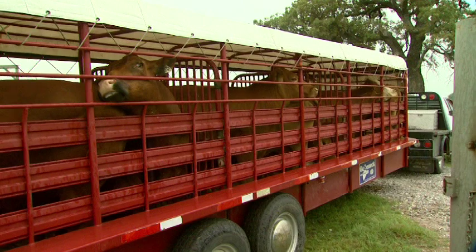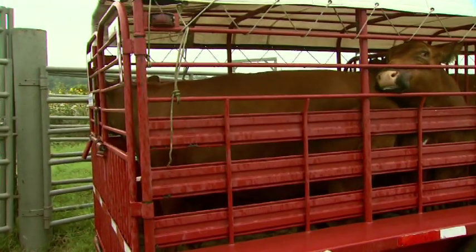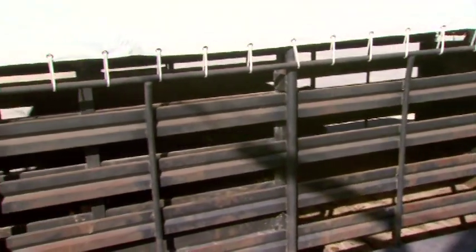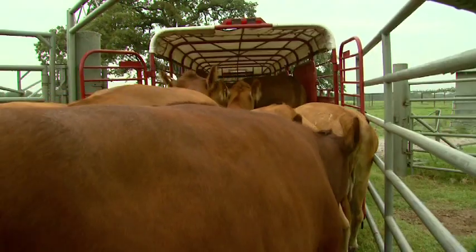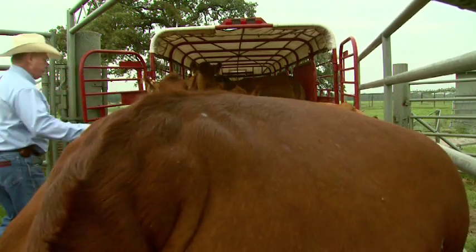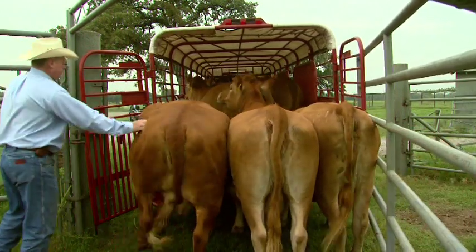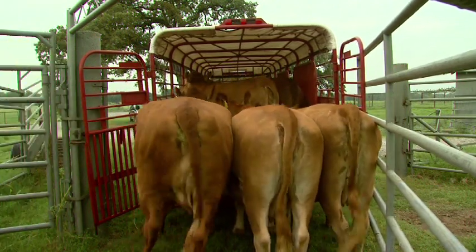As we get ready to load cattle we need to think about the load density — simply the number of head per square footage in the trailer. We want to make sure the cattle aren't too tight, because if they're too tight they won't have room to move around or regain their footing if they lose it. If there are too few animals, they're going to get jostled around as the truck goes down the road. When we overload cattle we increase stress on them, which increases sickness later on, and we also increase injury — everything from bruises to leg and hoof damage — and even death.